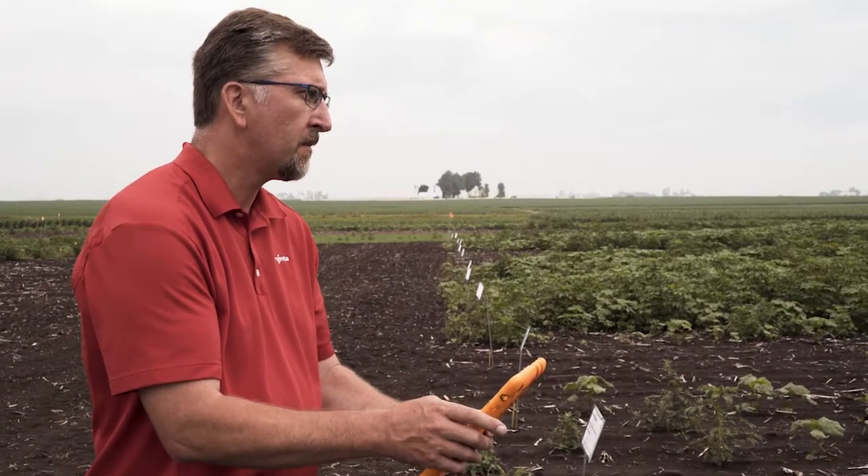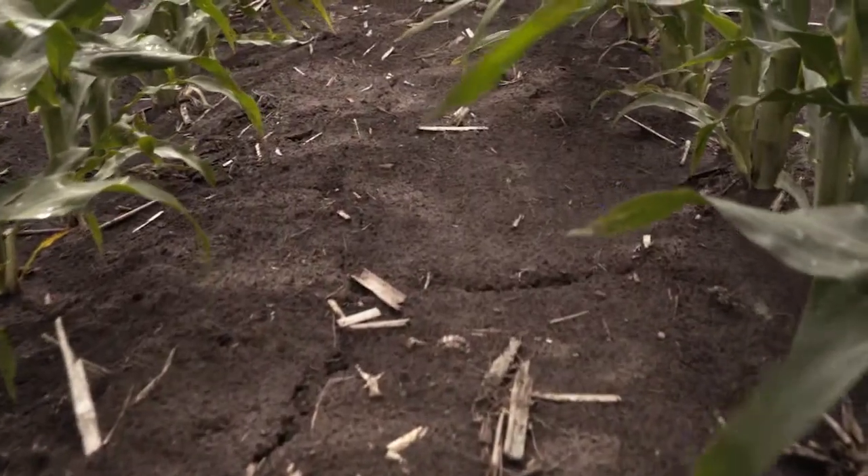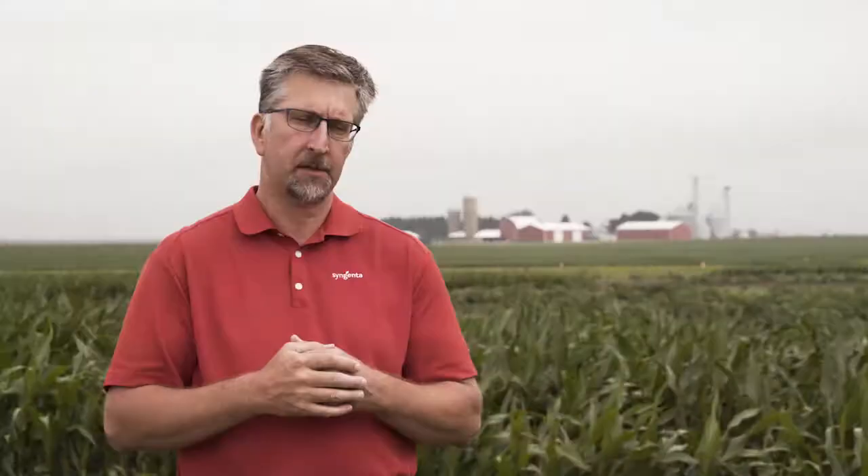Seeing is believing at this site. Acuron is kind of at a level by itself — it's really raised the bar. We really haven't seen anything like this that has consistent giant ragweed control.